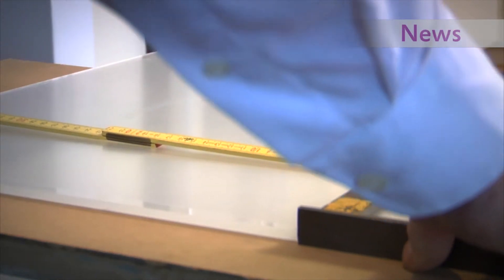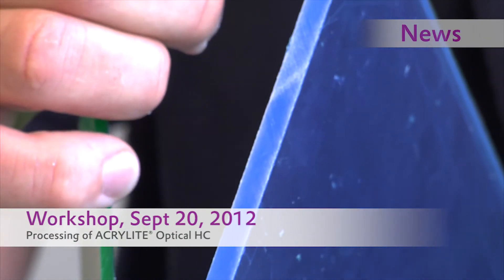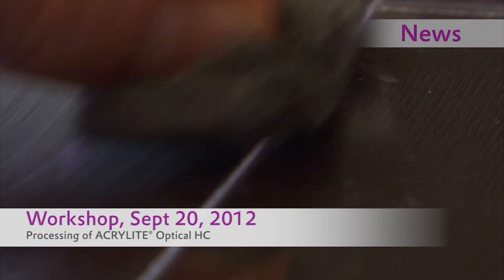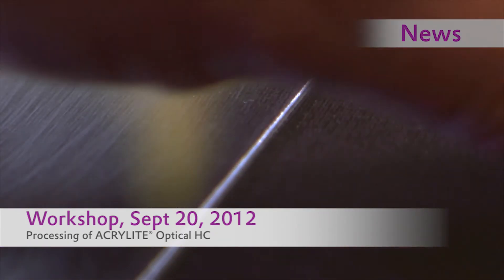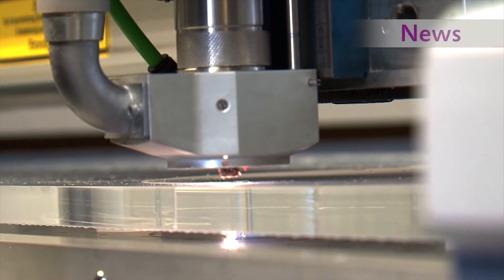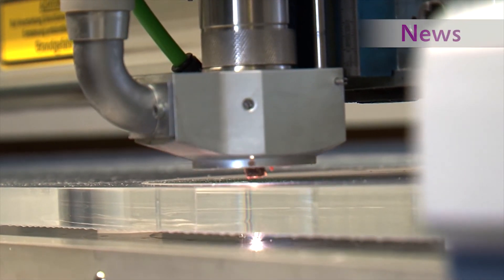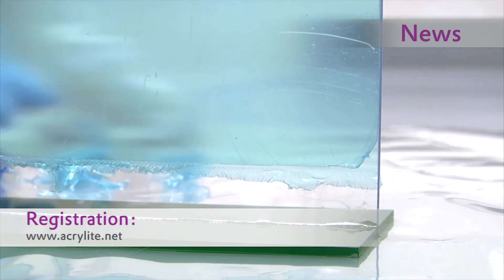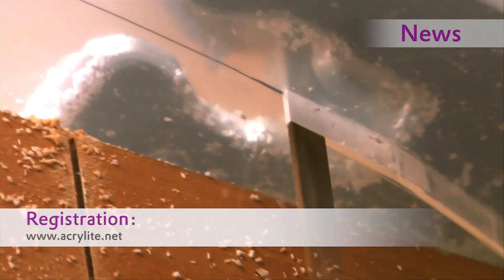How to run typical processing steps with acrylite optical HC properly? Evonix experts are showing live how it's done in an online workshop. The workshop covers different applications for the new scratch-resistant coated material, including drilling, laser cutting, printing on acrylite, bending, and the correct use of adhesives. The online workshop is aimed at innovators, designers, dealers, and processors, and applications engineers answer questions directly in a live chat. The workshop is free of charge, and registration is made through our website.